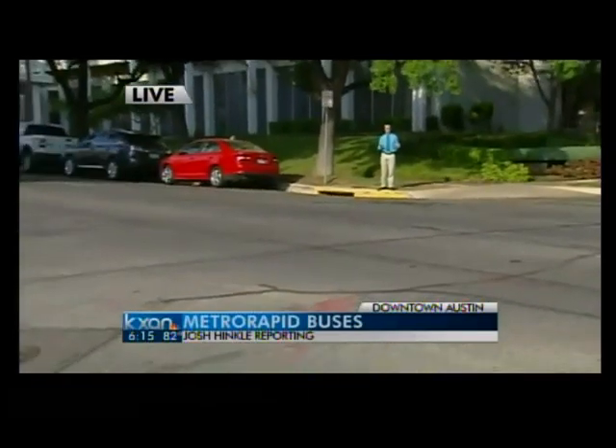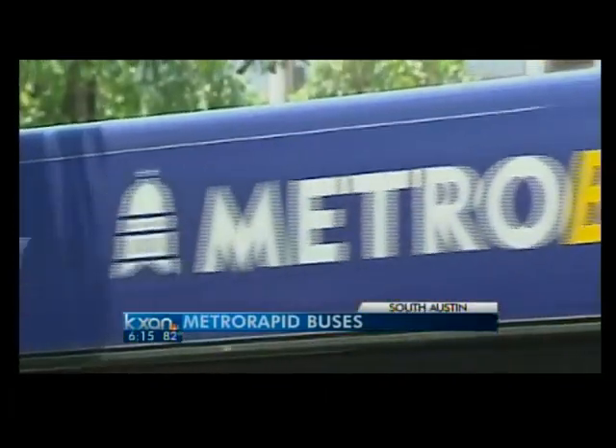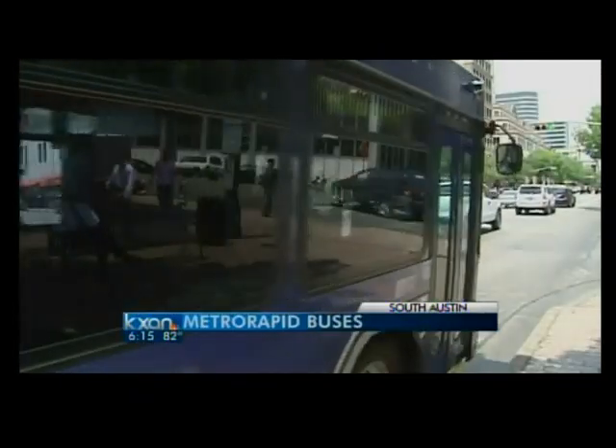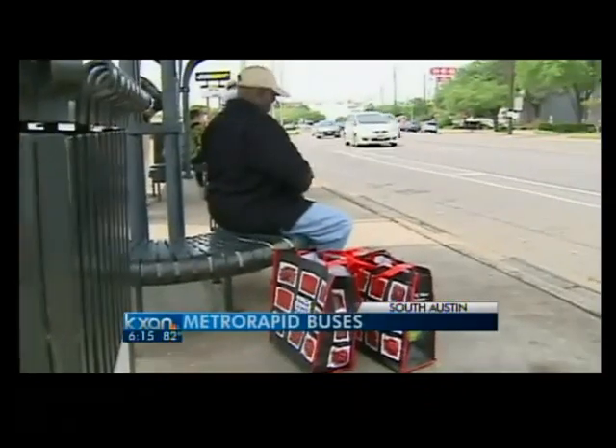And this is part of what's going to make this project so easy for people who use public transportation. For some, Austin's busing system is a convenience — it depends on what time of the day. For others, it's an option: go to work sometimes, and sometimes go to get drunk. But for Larry Pope, it's a necessity.